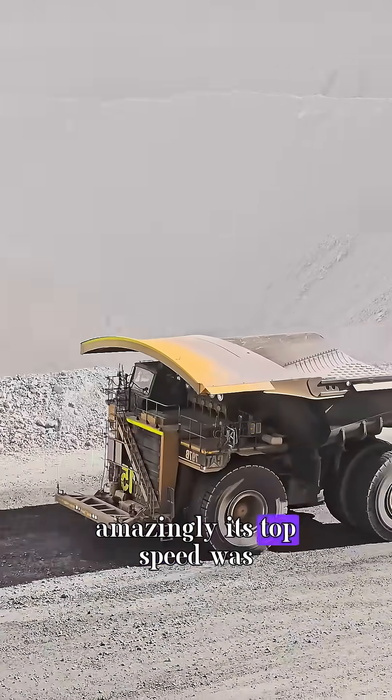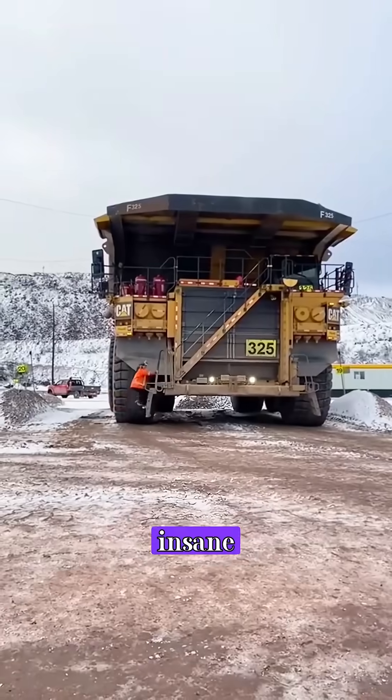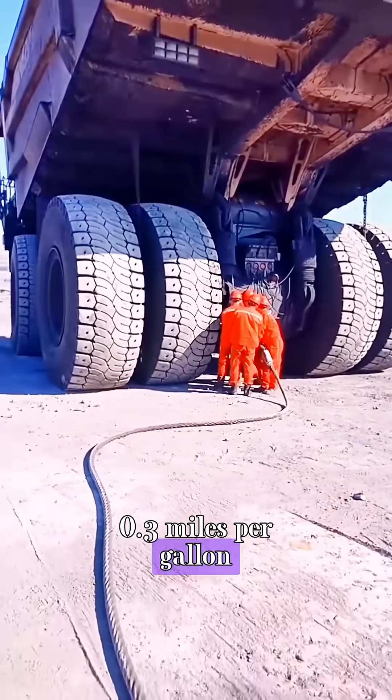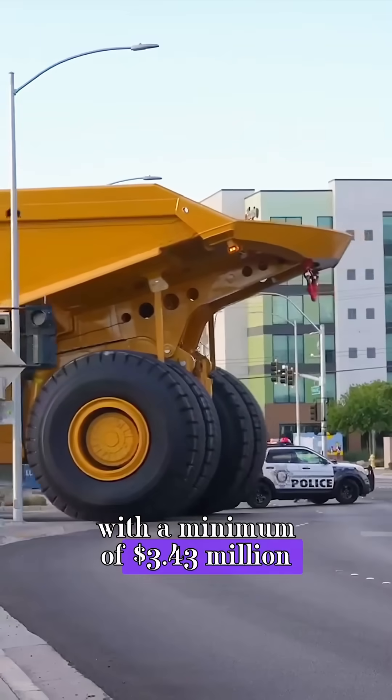Amazingly, its top speed was 40 miles per hour. Its fuel consumption was near insane, consuming an average of 65 gallons of diesel fuel per hour, meaning it only got 0.3 miles per gallon. And its price is just as awe-inspiring, with a minimum of $3.43 million.